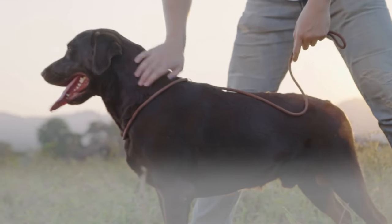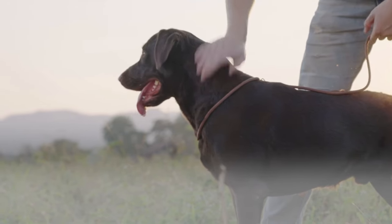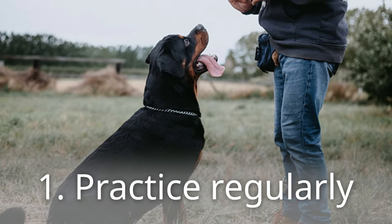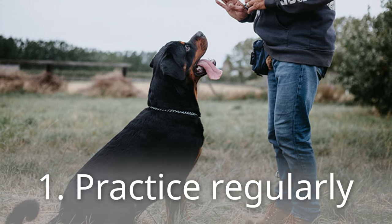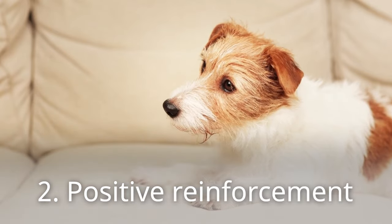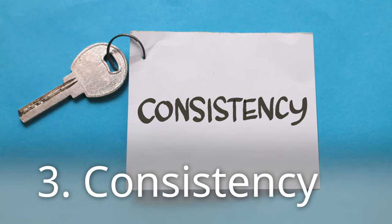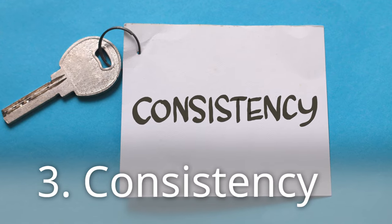A well-trained dog is easier to manage. Basic commands like sit, stay, and come are essential building blocks. Practice regularly — short, frequent training sessions are more effective than long, infrequent ones. Use positive reinforcement: reward your dog with treats, praise, or toys for obeying commands. Ensure everyone in the household uses the same commands and reward system for consistency.